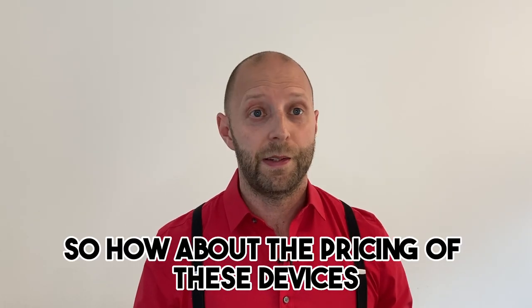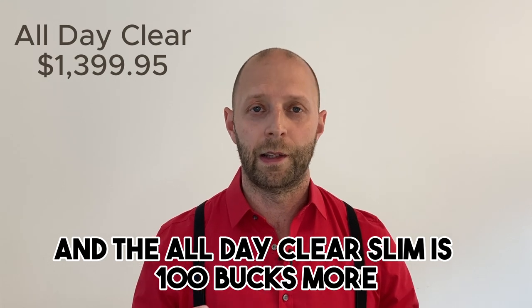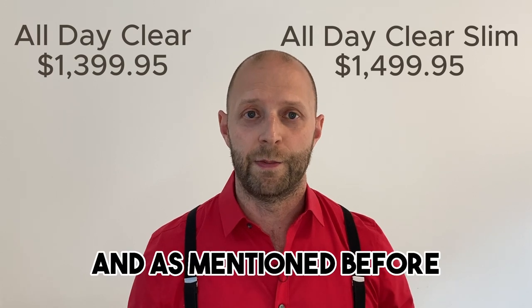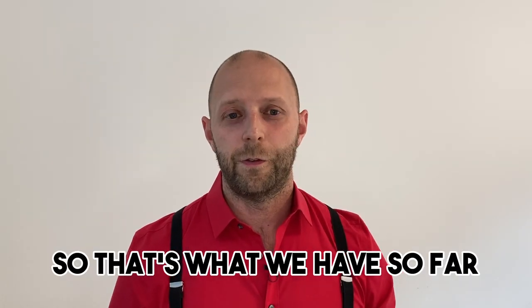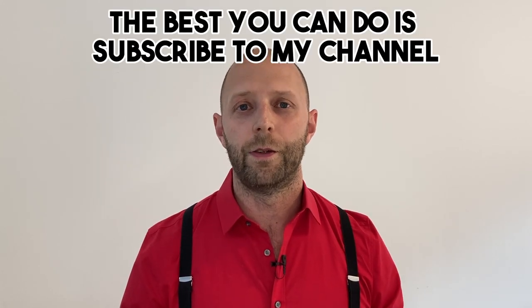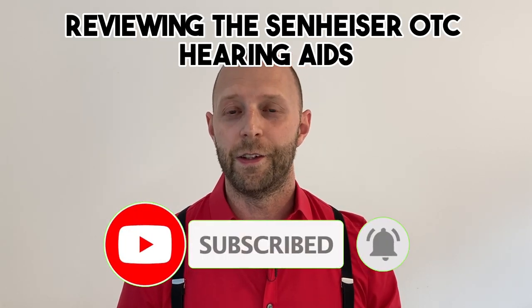The All Day Clear will be priced at $1,399.95, and the All Day Clear Slim is $100 more at $1,499.95. We don't know yet what the in-clinic care package will cost. In two to three weeks we'll probably know a little bit more. The best you can do is subscribe to my channel, because I will definitely have a video reviewing the Sennheiser OTC hearing aids.